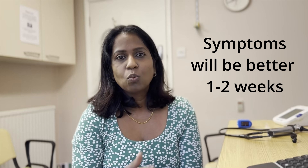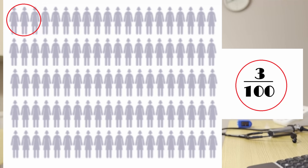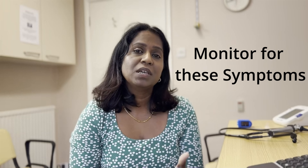Usually bronchiolitis is a self-limiting viral infection, meaning without any medicine children will get better within one to two weeks. However, three in a hundred children who have bronchiolitis need medical attention. Even though it's a very small number, it's worth knowing what to look for so that you can call your GP as soon as possible. Please call your GP if your baby is breathing quickly or has noisy breathing.